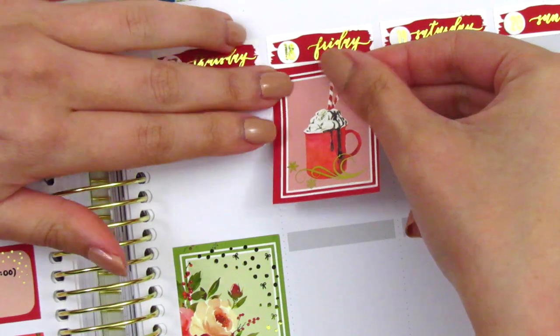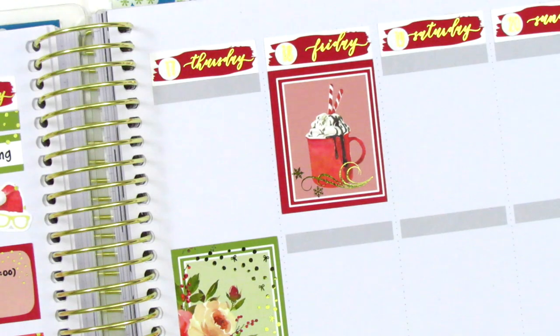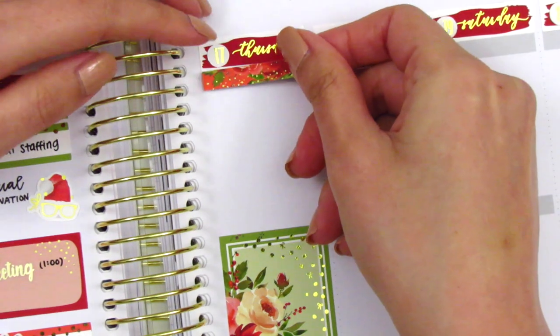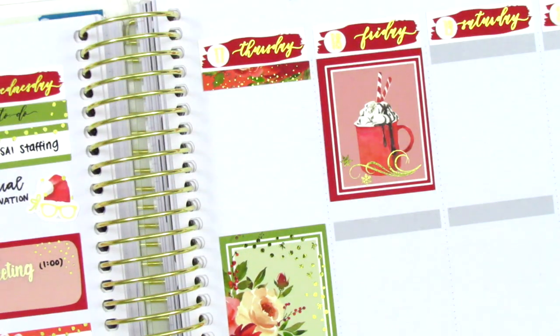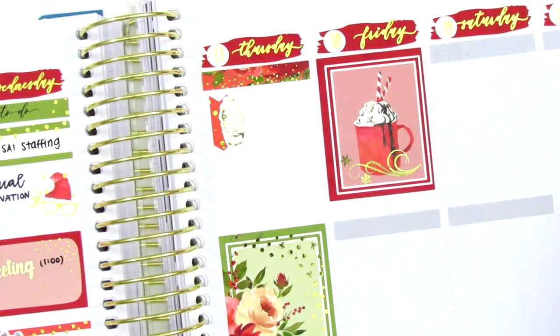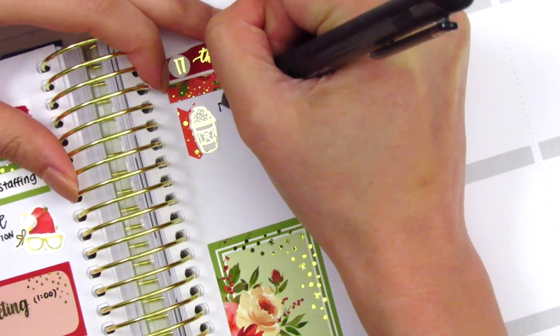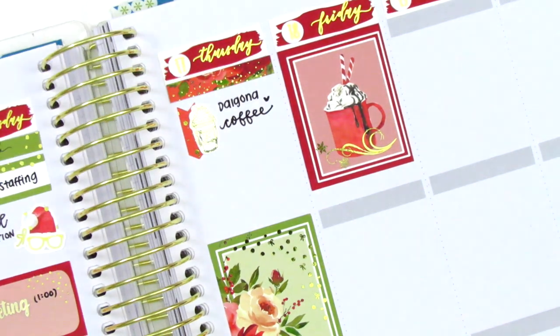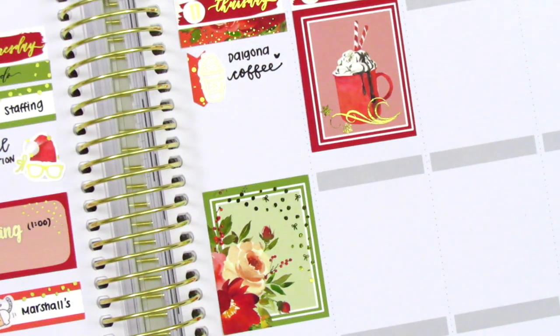That popcorn sticker is from a shop that's no longer open. Moving on to the second half of the week, I placed down some full boxes first on Thursday and Friday. At the top of Thursday I used a foiled header, then an arrow sticker from the kit as a layering sticker, and put a coffee sticker from Hazel Sticker on top of it to mark that I made some Dalgona coffee that morning.